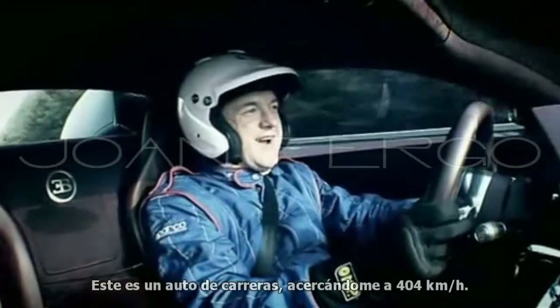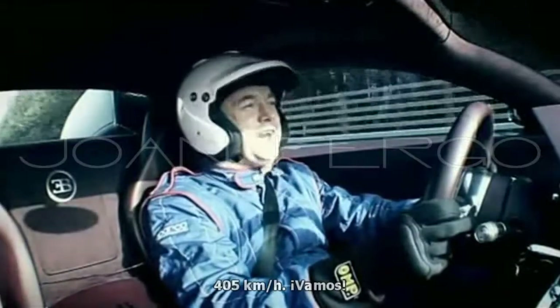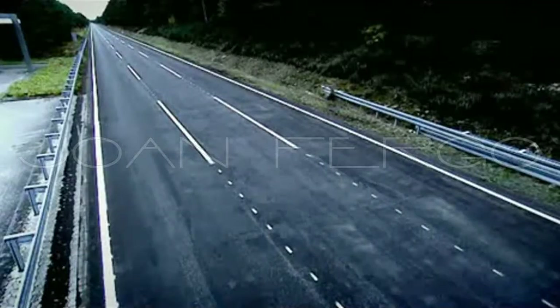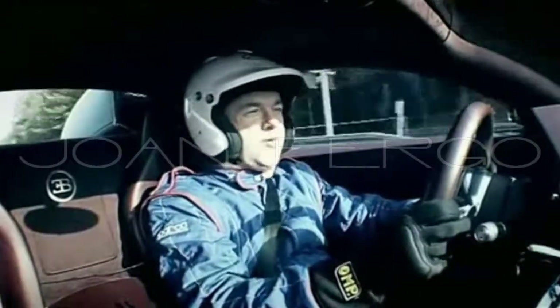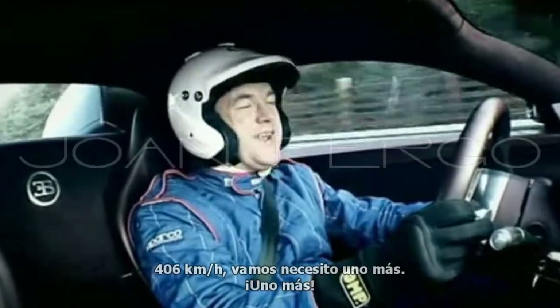This is a road, Darren. I'm getting up to 400 and more. 405 — come on. Come on, give me one more. 406 — come on, I need one more. One more.